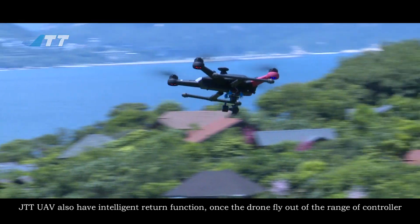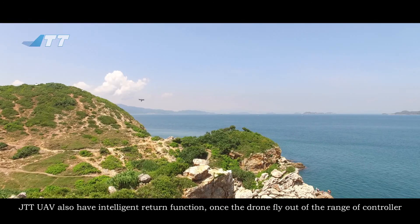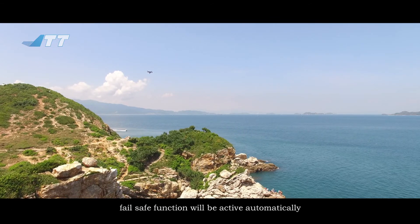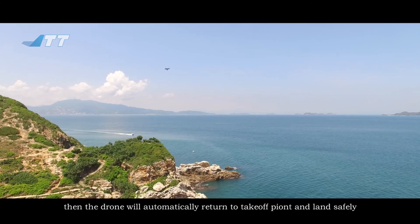The JTT Unmanned Aerial Vehicle also has an intelligent return function. Once the drone flies out of the range of the controller, the fail-safe function will activate automatically, and the drone will automatically return to the takeoff point and land safely.